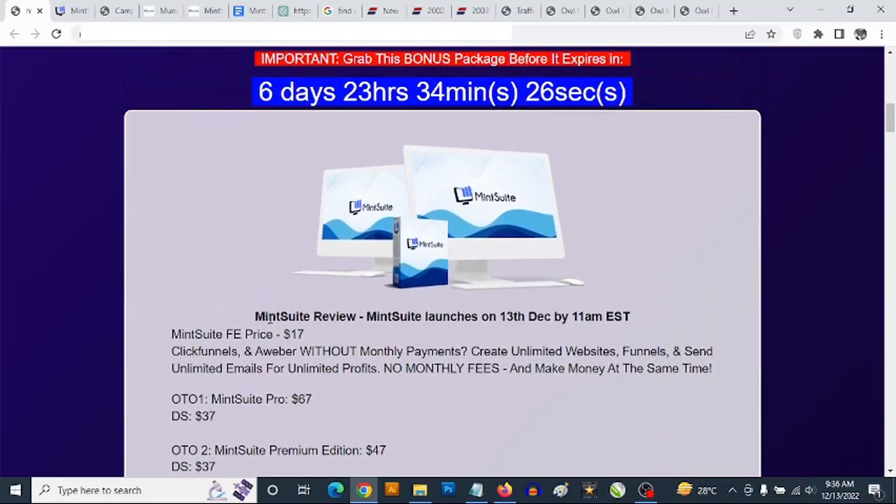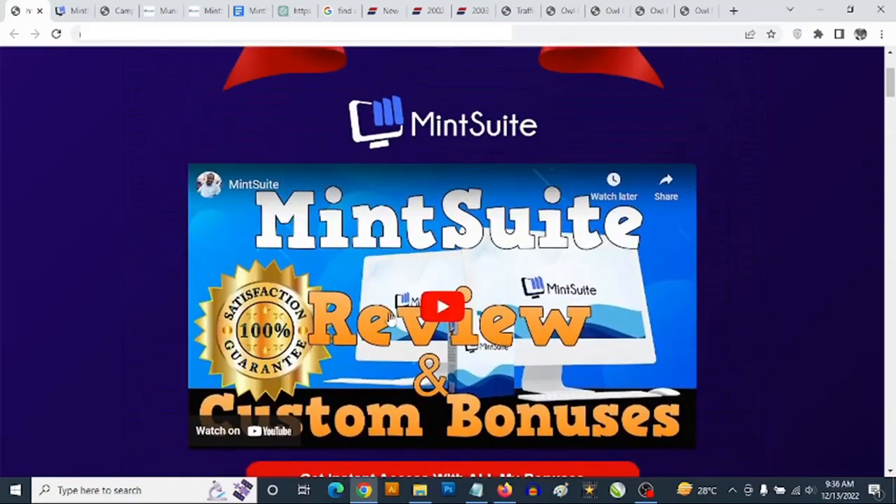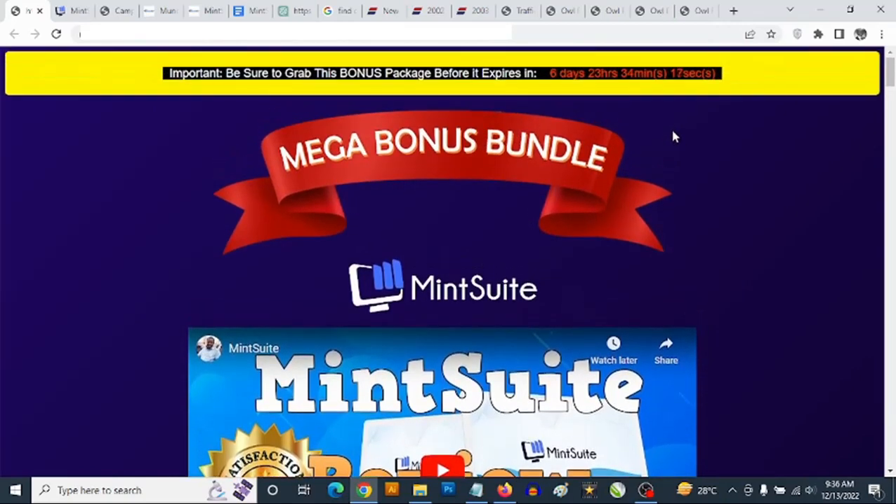These are traffic bonuses that help you get even better results, but they are all optional. That's my review of Mint Suite. If you have any questions, feel free to drop them in the comment section below. Thank you for checking out this review — bye for now.